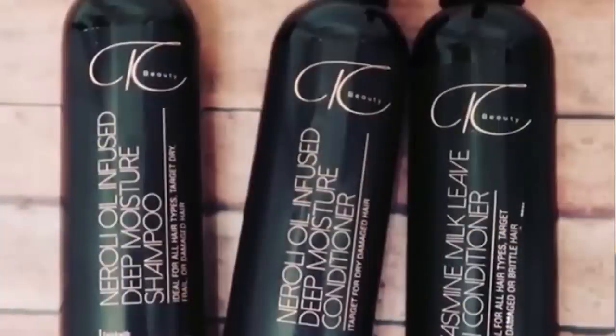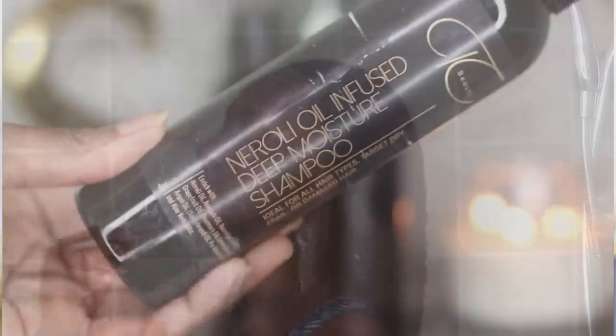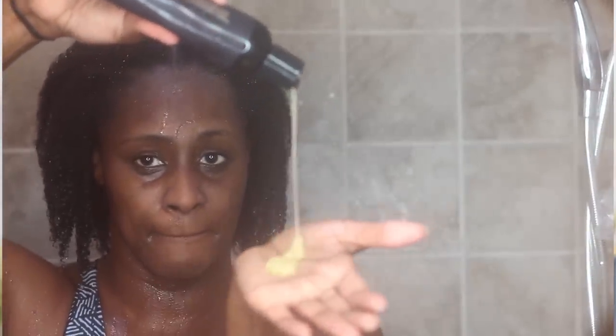I've been trying products from TC Beauty, and I have three products here. I have their New Oily Oil Infused Deep Moisture Shampoo, their New Oily Oil Infused Deep Moisture Conditioner, and their Jasmine Milk Leave-In Conditioner. We'll be discussing all three of them. These are all organic and vegan friendly products, so I'm here for that.